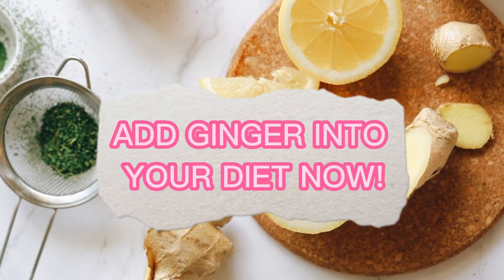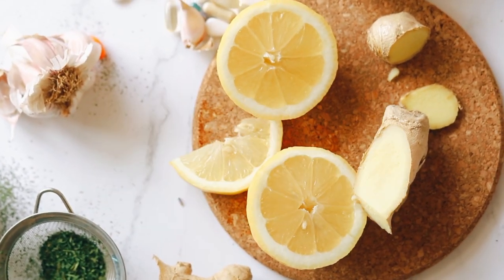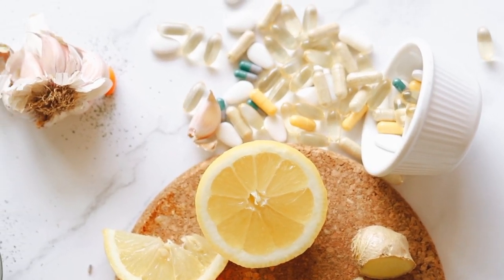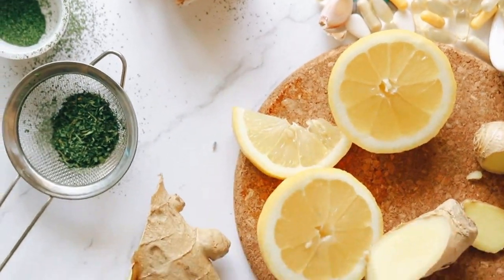These are just some of the many health benefits of ginger. Incorporating ginger into your diet, either as a spice in cooking or as a supplement, can help promote better health and well-being.